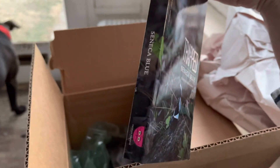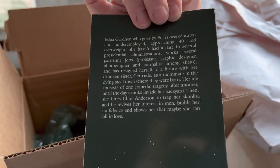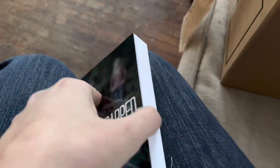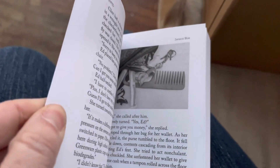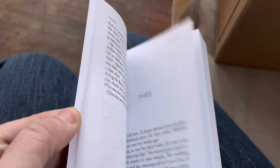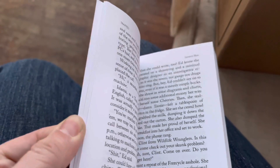Oh, the cover looks nice. Oh, my goodness. We're at a big moment — let's see how the pictures look, because yes, there's pictures. Oh, that one looks good. I'm just going to begin with the first chapter. Yeah, it looks good.